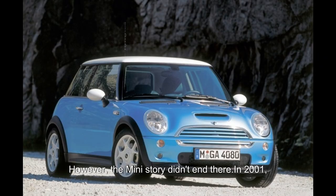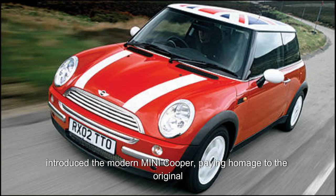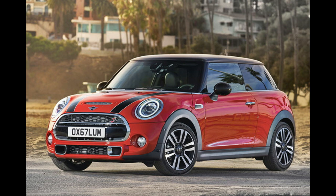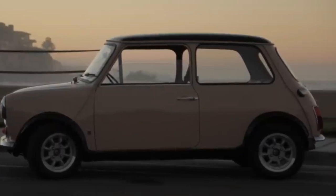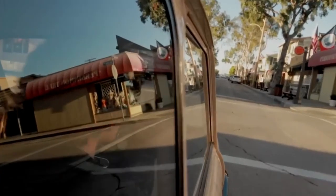However, the Mini story didn't end there. In 2001, BMW, who had acquired the rights to the Mini name, introduced the modern Mini Cooper, paying homage to the original while incorporating contemporary design and technology. The modern Mini Cooper captured the spirit of the original while appealing to a new generation of drivers, retaining the compact dimensions and fun driving experience while offering modern amenities and safety features. Today, the Mini continues to be a popular choice for drivers worldwide, with its timeless design and driving dynamics earning it a place in automotive history as one of the most influential cars ever produced.